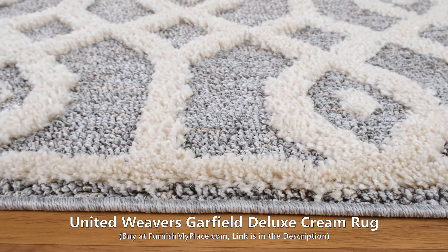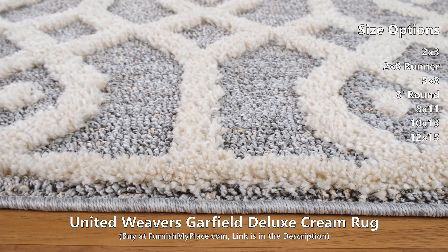United Weavers Garfield Deluxe Cream Rug, available at furnishmyplace.com.